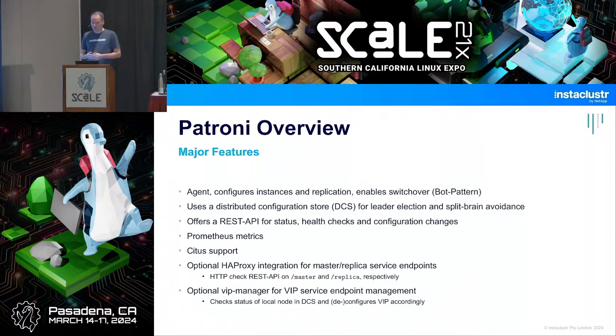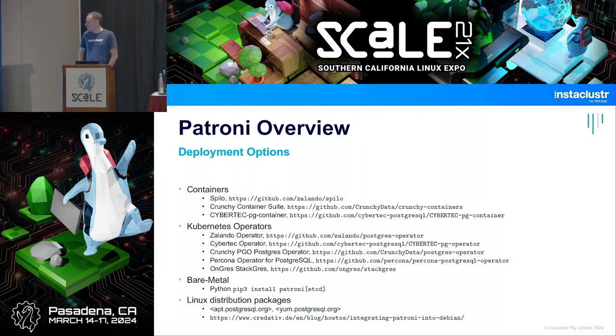There's also a connected project called VIP manager for VIP service endpoint management. Deployment options: Patroni is used a lot in containers. The original Spilo fat container image by Zalando bundles Patroni, all major supported Postgres versions, many extensions, and backup tooling in one big Docker image, deployable in Docker or Kubernetes — maintained by Polina. There's also the Crunchy container suite, and basically every company doing their own Kubernetes operator has some underlying container.